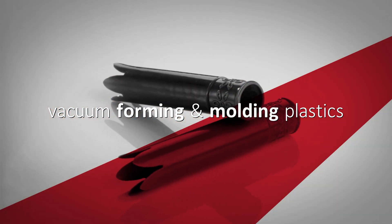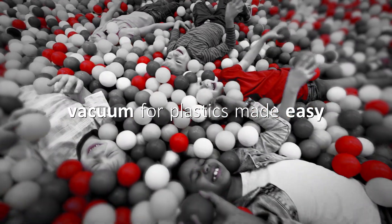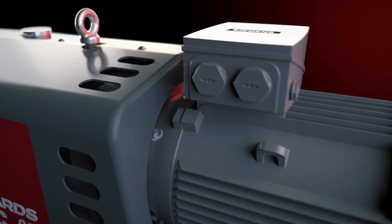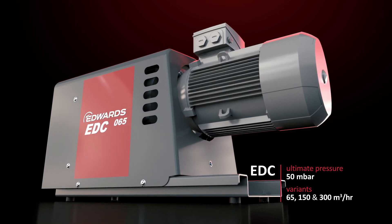Edwards vacuum solutions help turn your plastics process into child's play. Our dry claw vacuum pumps combine simplicity and efficiency. Their easy handling of contaminants and their simple maintenance make them the smart choice for your application.